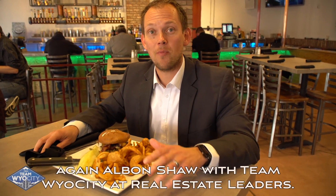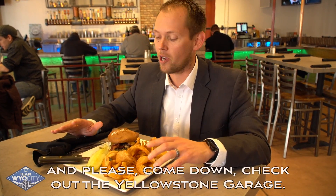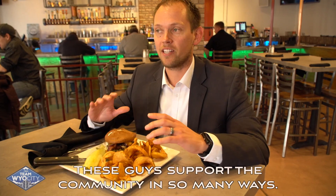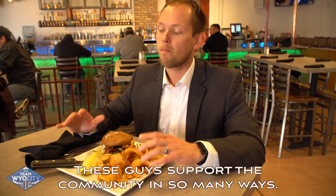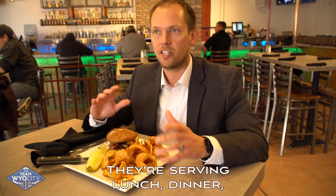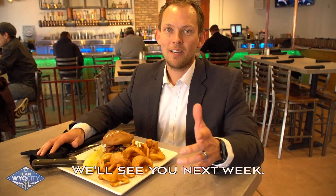It's Alvin Shaw with Team Wild City at Real Estate Leaders. Super excited — thanks so much for watching Wild City Eats. Please come down and check out the Yellowstone Garage. These guys serve up great food, they're great people, and they support the community in so many ways. You have to come down — this place is right downtown and they're serving lunch, dinner, and they always have good things going on. Really appreciate it. We'll see you next week.